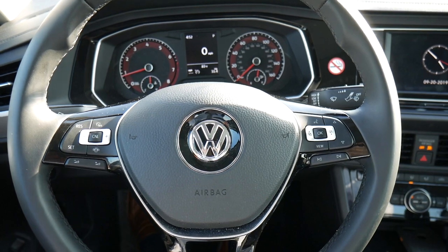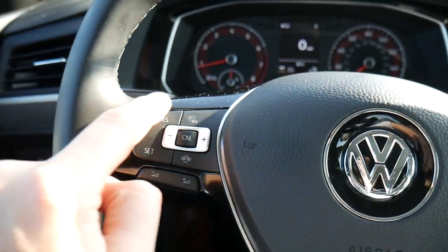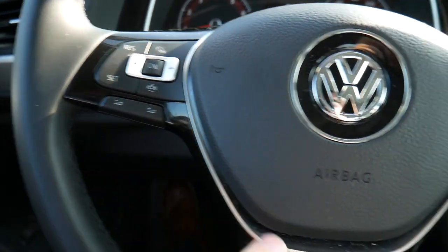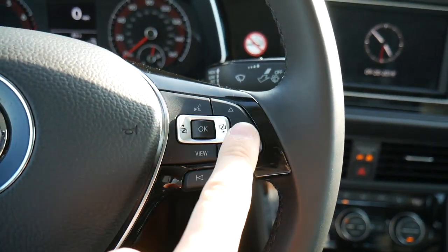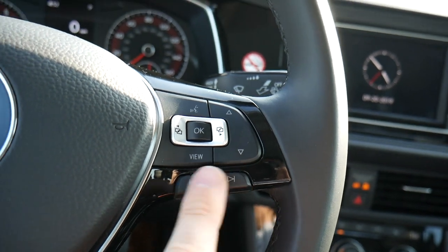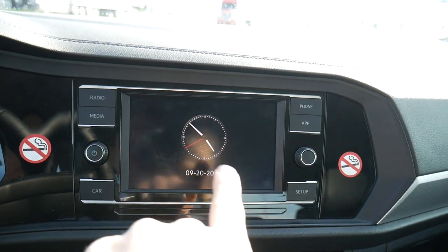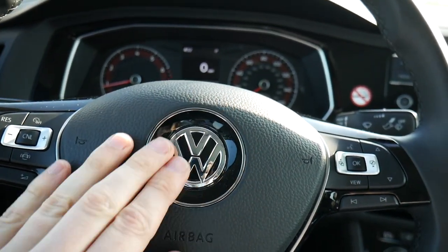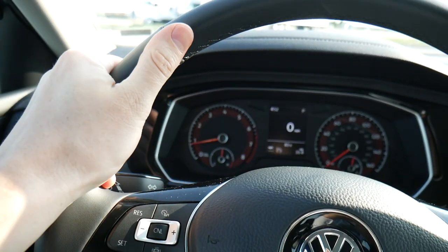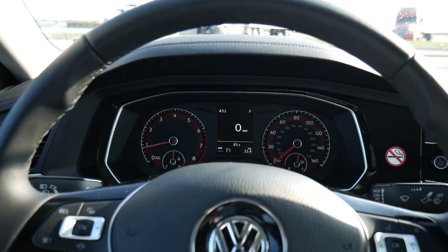Nice steering wheel setup. The buttons are soft plastic and almost have a rubbery feel to them. You have your cruise controls over here along with volume buttons, and on the other side there are buttons to interact with the screen in the center of the gauge cluster, along with track buttons for the entertainment system. There's also a nice logo right in the center. The leather on this is super soft — noticeably different from a lot of other rentals I've driven. Really comfortable to handle.